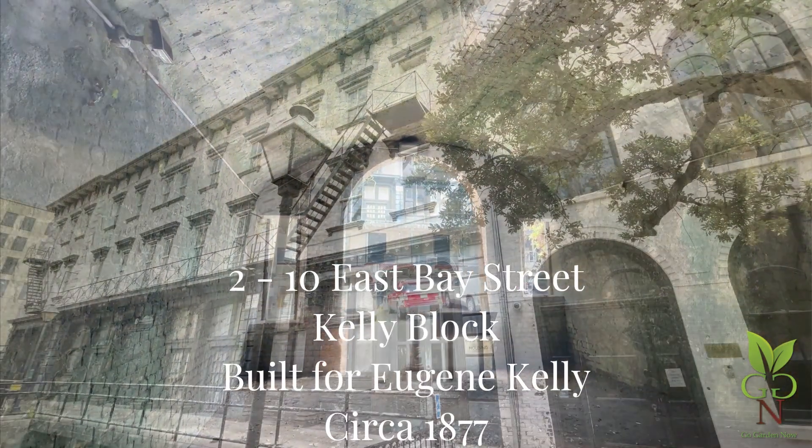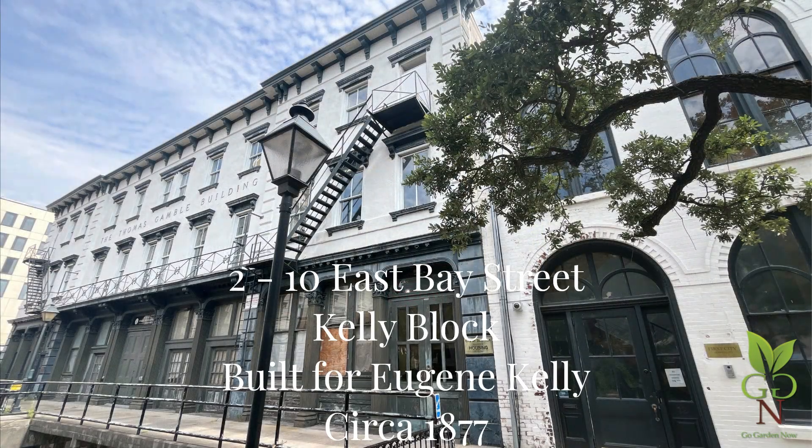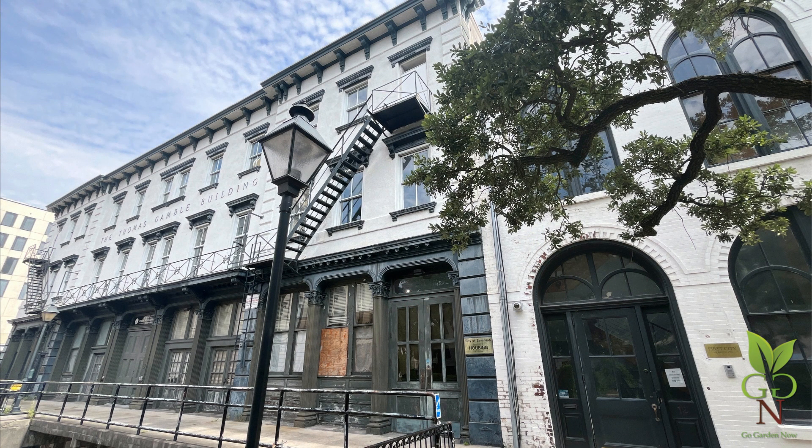Returning to the Factor's Walk level, we see again the Kelly Block to the left. This is a nearly identical replica of his building that burned in 1876. Kelly was a very successful Irish-American businessman with interests in New York and San Francisco. He is credited with rebuilding much of Charleston, South Carolina after the Civil War. Kelly was also a founder of Catholic University of America in Washington, D.C., and served on a committee overseeing the construction of St. Patrick's Cathedral in New York. The city of Savannah purchased the block in 1945 for office space and named it after Thomas Gamble, former mayor of Savannah.